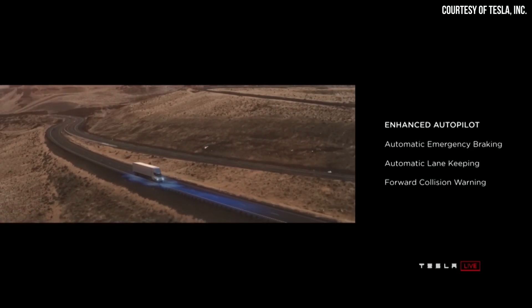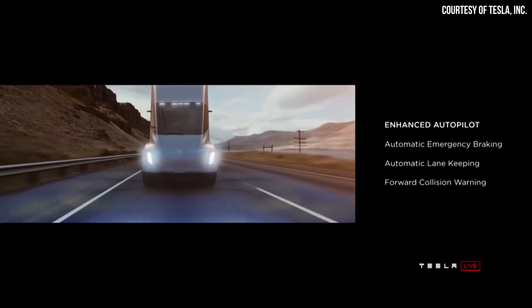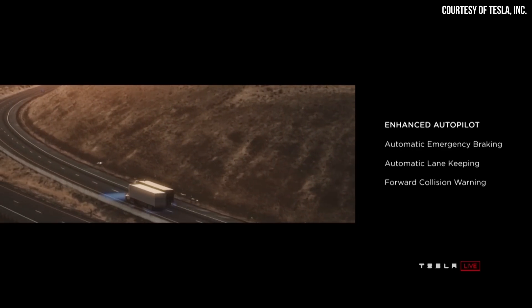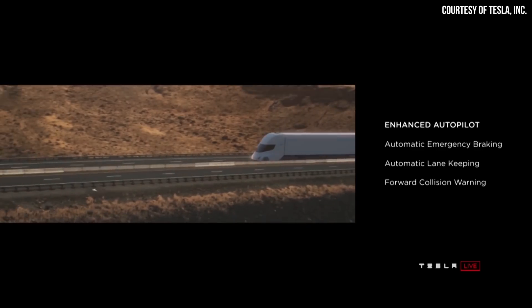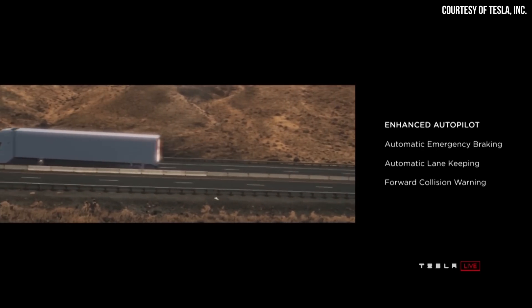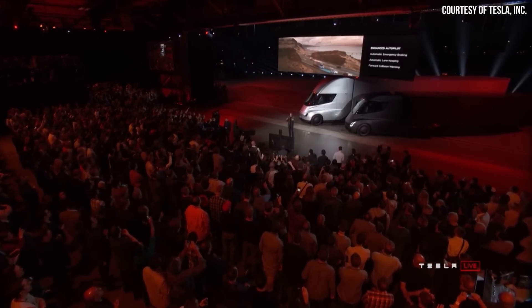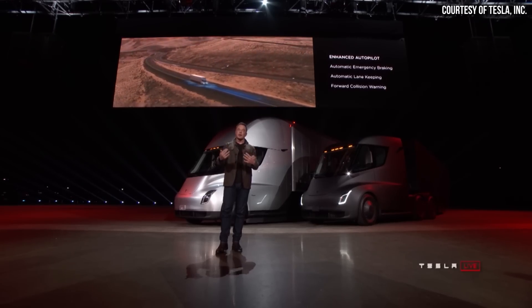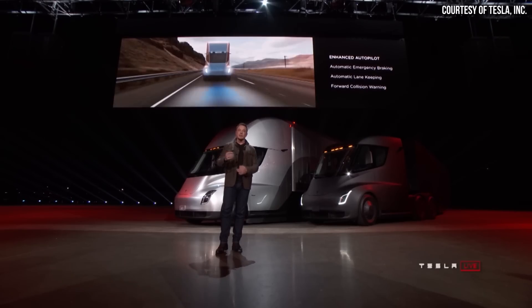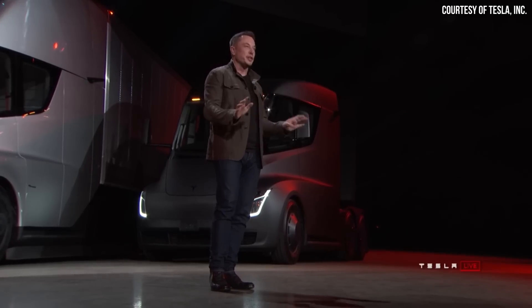Every truck we sell will have an enhanced Autopilot as standard. The truck will automatically brake, and it will actually automatically lane keep as well. So even if you're in the truck and you have a medical emergency, the truck will stay in lane and gradually come to a halt and put on the emergencies. If it doesn't hear a response from you, it will actually call emergency services and get an ambulance. It's going to take care of you, other cars, and pedestrians. This is a massive increase in safety.